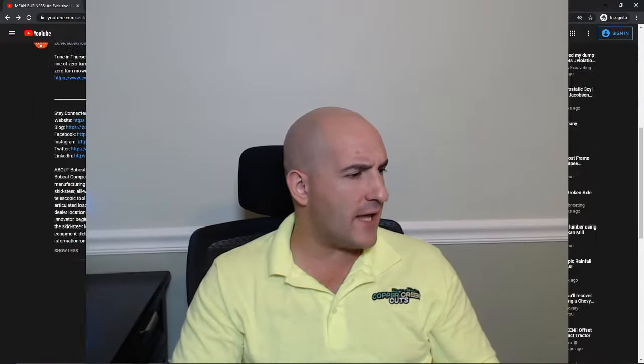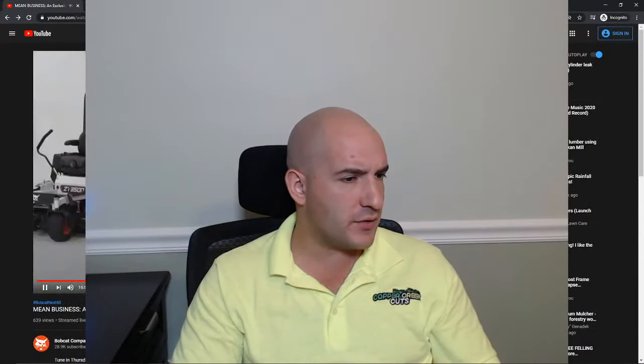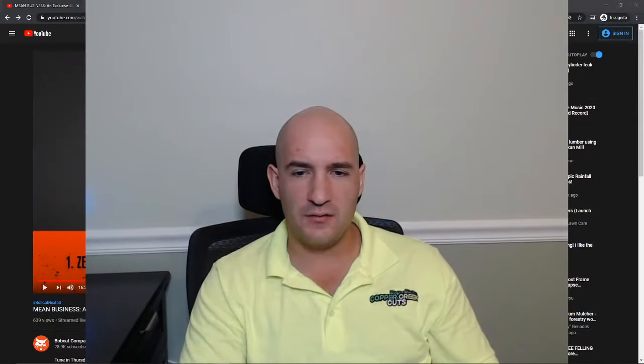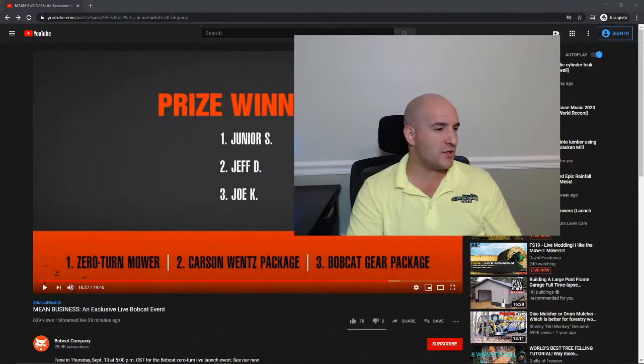We are all caught up with comments. It doesn't look like there's any new ones on the Bobcat Company channel. I'll refresh it — so we had Junior S, Jeff D, and Joe Kay as the contest winners. I thought they were going to do a choice between a ZS4000 or 6100, but I guess they changed that to the ZT3500. Still, I wouldn't complain about getting any kind of mower.